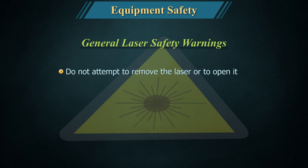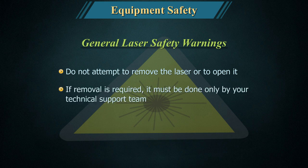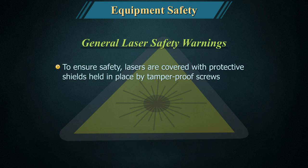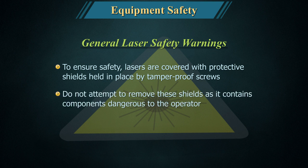Do not attempt to remove the laser or to open it. If removal is required, it must be done only by your technical support team. To ensure safety, lasers are covered with protective shields held in place by tamper-proof screws. Do not attempt to remove these shields, as they contain components dangerous to the operator.